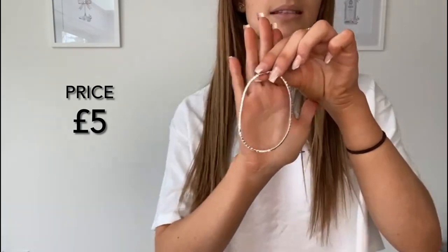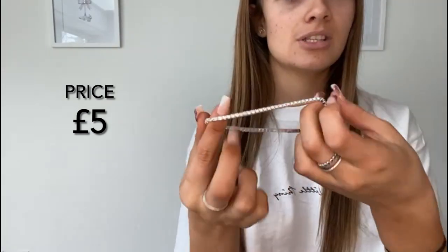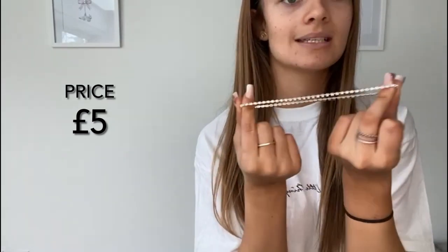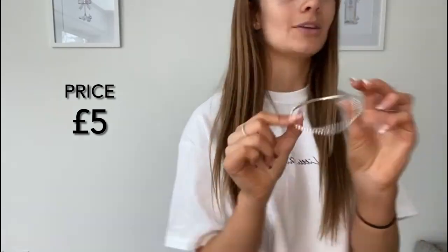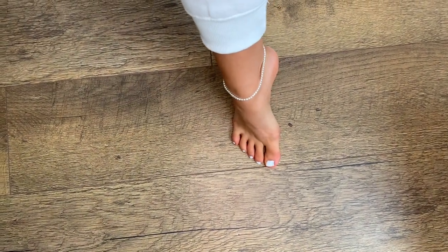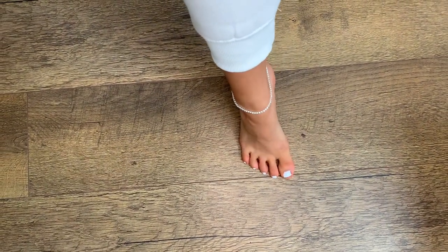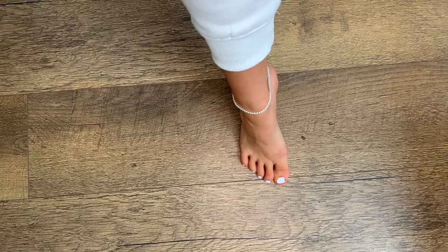This is the anklet on — it's a simple diamante style and slightly elasticky, so hopefully it lasts longer than my usual chain anklets that snap or rust. It's really sparkly and cute. It is a bit loose but I don't mind. Ignore my orange hands — I had fake tan last night!